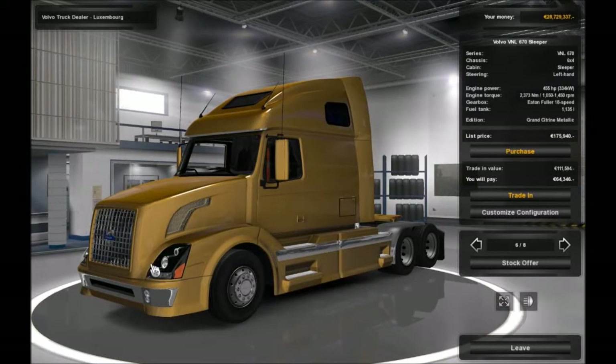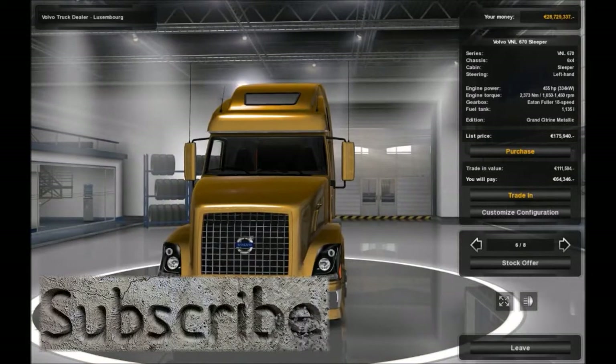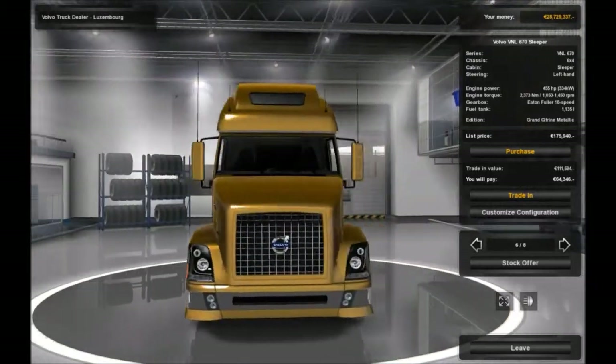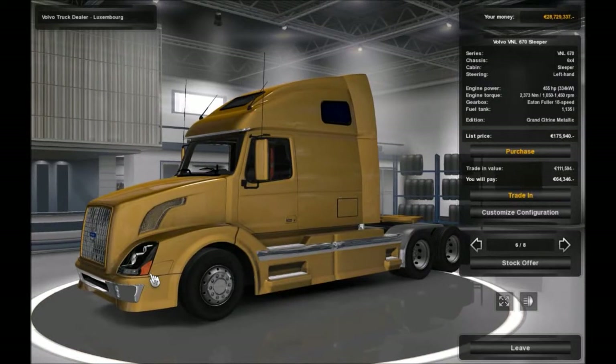This is the Volvo VNL 670, and from the research I did earlier today, this is one of the most popular trucks in the US at present time. It is apparently quite economical and very comfortable to drive - bearing in mind I got this information from the Volvo website, so they're not going to say it was rubbish, were they. But apparently it is a popular truck.